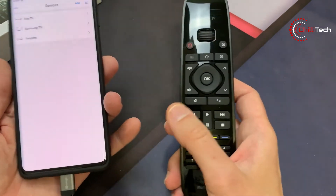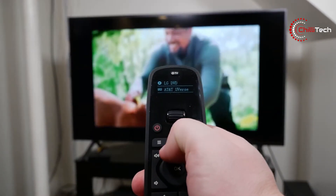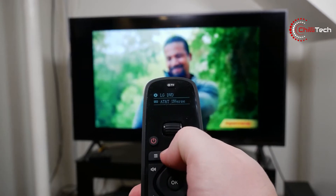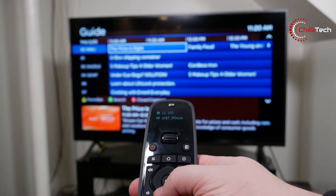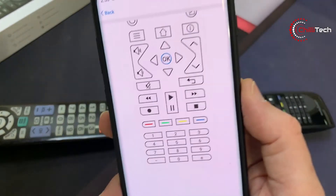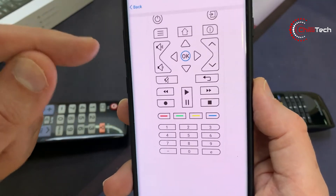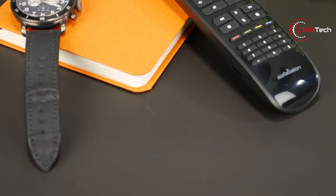It supports multiple IR and Bluetooth devices and can control up to 15 audio video devices at a time, such as your TV, cable, Blu-ray player, DVD, DVR, satellite audio, sound bars, and streaming media players like Nvidia Shield, Google TV, Fire TV, Roku, and Apple TV.